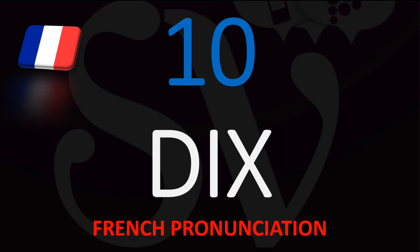This is Julien, the Frenchman who makes French pronunciation and French translation videos, and we are looking at how to say the number 10 in French.